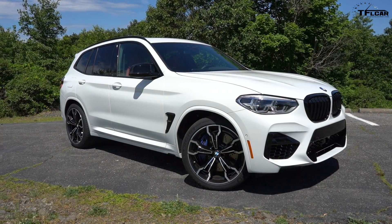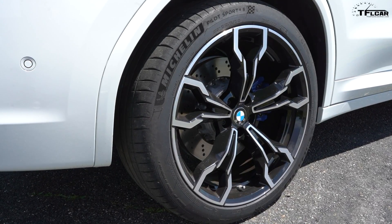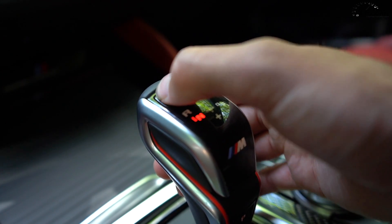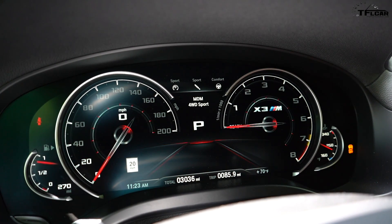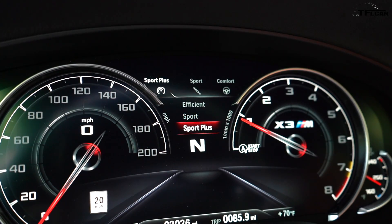On your standard X3 or X4 you probably have comfort, sport, and sport plus settings. On the M you've got a few more than that — three different settings for your throttle, suspension, steering, transmission, and a few different settings for traction control. It can be very overwhelming, but luckily BMW has given you a shortcut with the M1 and M2 buttons. These are programmable — I've got M1 set up for sport suspension, sport steering, and sport throttle, and then I'm good to go.